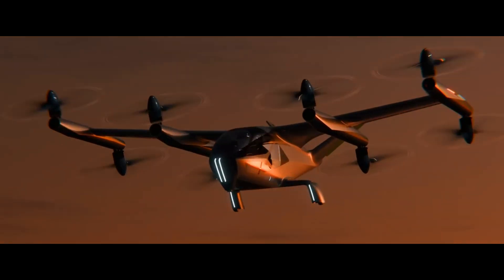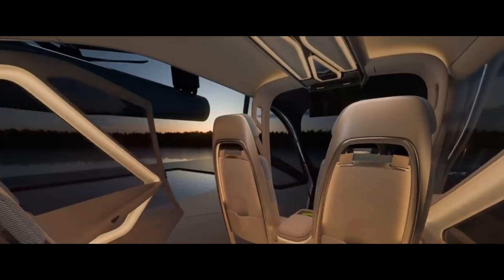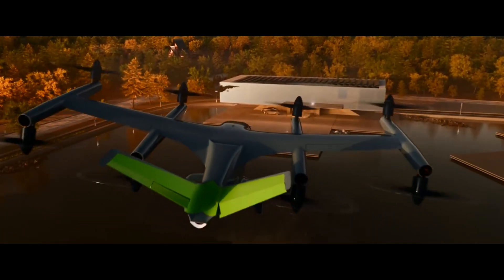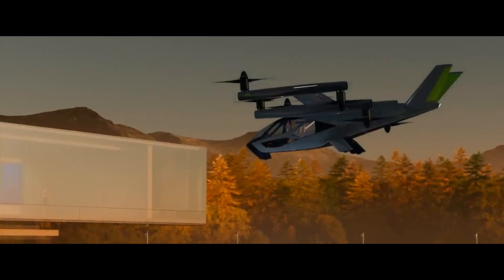The Supernal SA-2 is expected to have a cruising speed of over 120 miles per hour and operates at a cruising altitude of 1,500 feet, offering a good view for passengers.